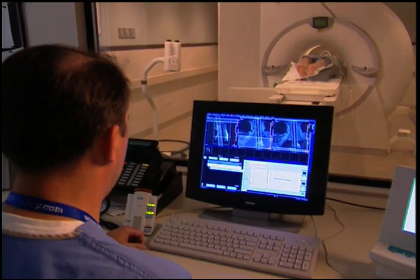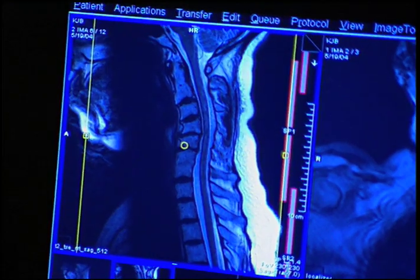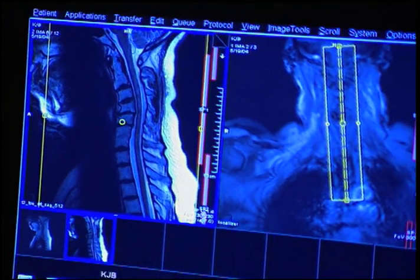MRI is extremely useful in diagnosing MS and tracking the disease, but it's clear it's not the whole story. One of the shortcomings of MRI is that it doesn't see the very small nerves in the back of the eye, the optic nerve, or the spinal cord.